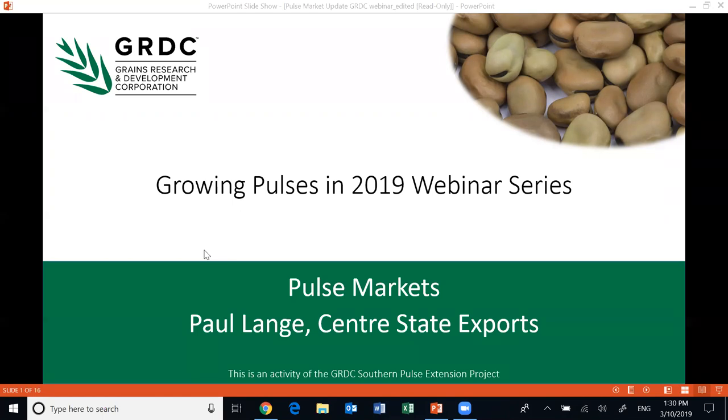We will take all questions after Paul's presentation. The Q&A window at the bottom of your screen allows you to ask questions — click the button, type your question and hit send. You can also check 'send anonymously' if you don't want your name attached. This webinar is also being recorded; recordings will be made available on the GRDC YouTube channel in the next couple of days. Now let me introduce Paul Lange, the Grower Services Manager at Centre State Exports, based in Adelaide.